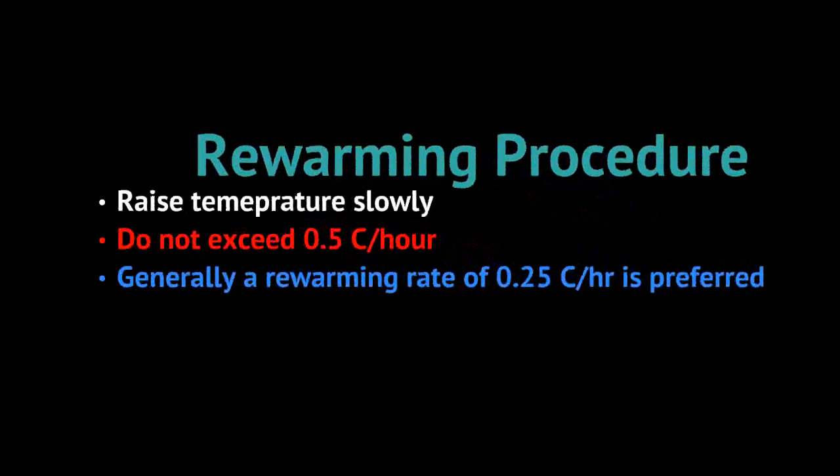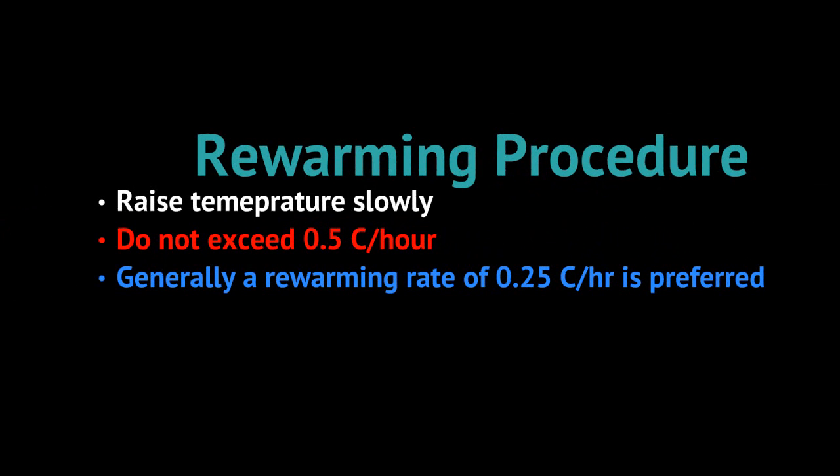Once the patient is improving, you need to start re-warming them. Generally you want to raise the temperature slowly — about 0.25 to 0.5 degrees Celsius per hour. Low and slow is probably the best approach.